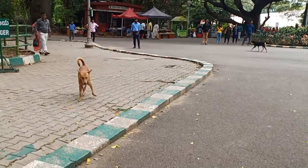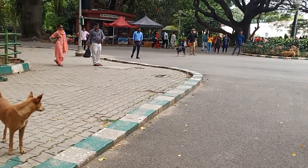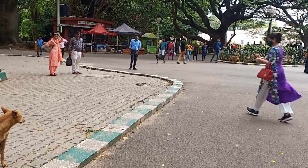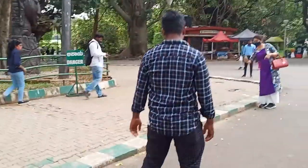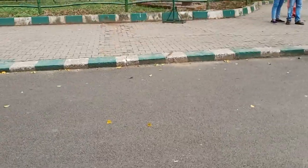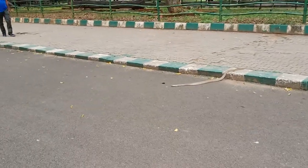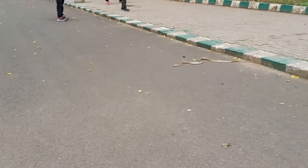No no no, stop — there's a snake! It's a very long snake.